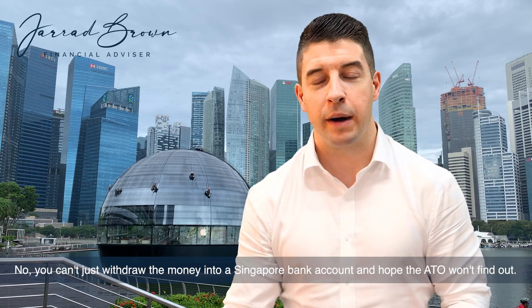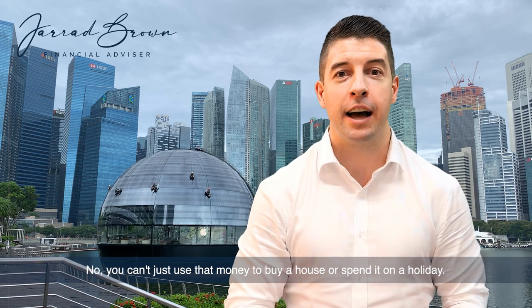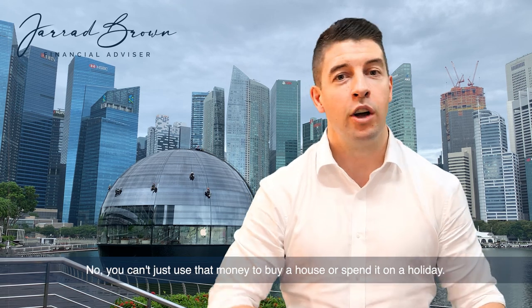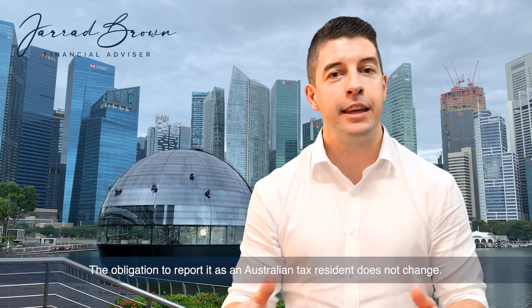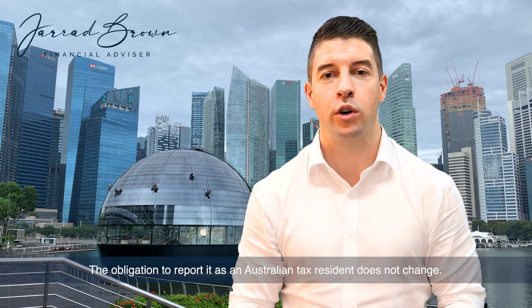You can't just withdraw the money into a Singapore bank account and hope the ATO won't find out. You can't just use that money to go and buy a house or spend it on a holiday. The obligation to report it as an Australian tax resident does not change.